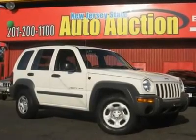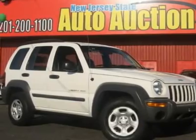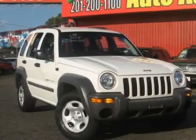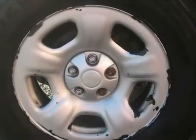This 2002 Jeep Liberty four-door Sport SUV features a 3.7L V6 MPI 6-cylinder gasoline engine. It is equipped with a 4-speed automatic transmission. The vehicle is stone-white metallic clear coat with a dark slate gray cloth interior.